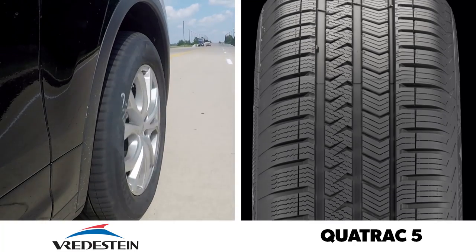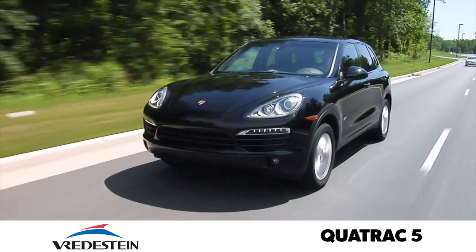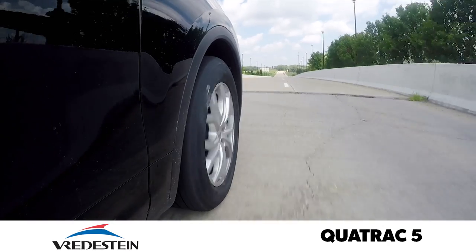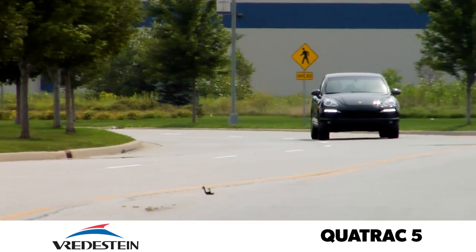To round out the test, I'm driving the vehicle equipped with the Vredestein Quatrac 5. Some of the characteristics of this tire feel almost like a performance tire. The ride is taut, controlled, and rather firm, and there's some noticeable boom over impacts. Similarly, the steering is fast and eager, and there's a lot of weight to it.